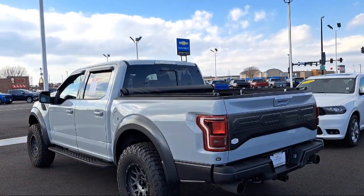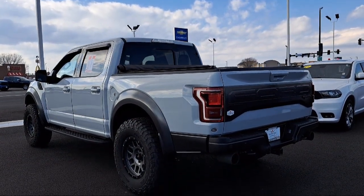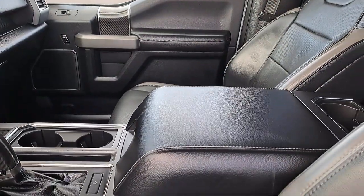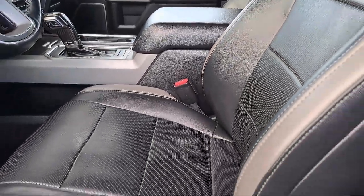It also features a leather steering wheel with auto tilt-away, auto locking hubs, dual stage driver and passenger seat mounted side airbags, electronic transfer case, two LCD monitors in the front, and has less than 90,000 miles on the odometer.